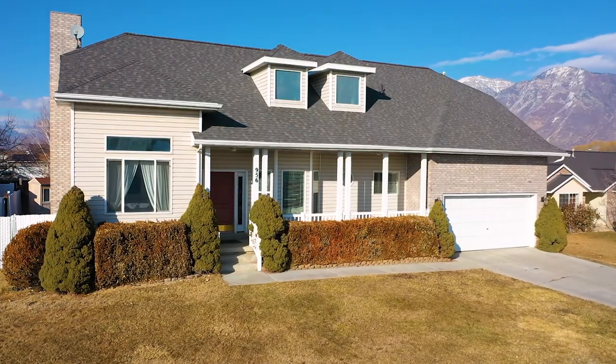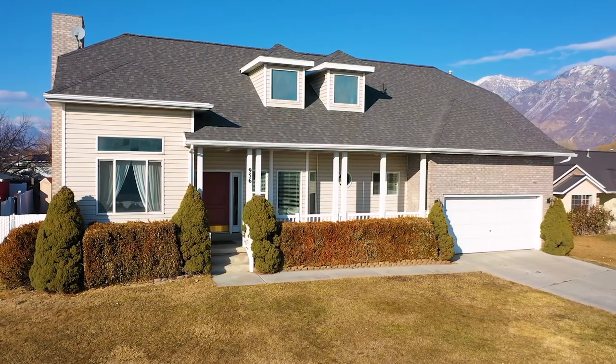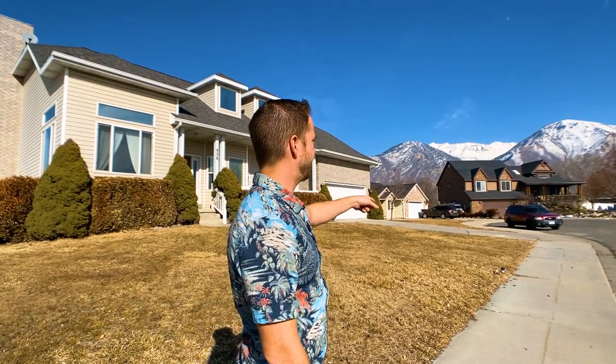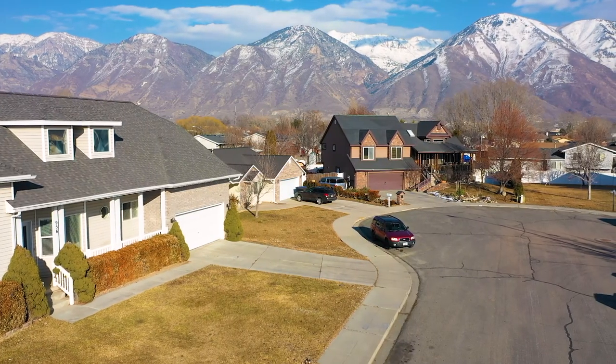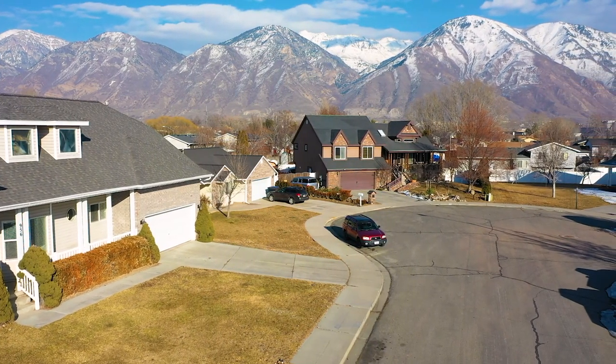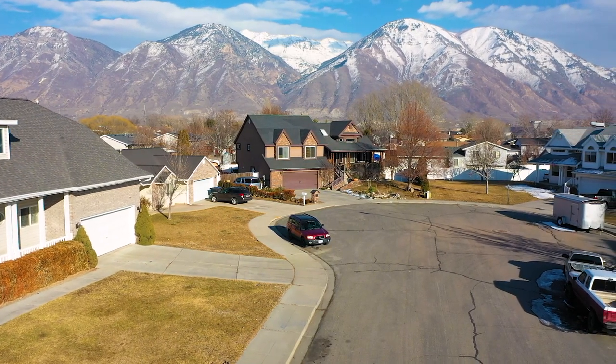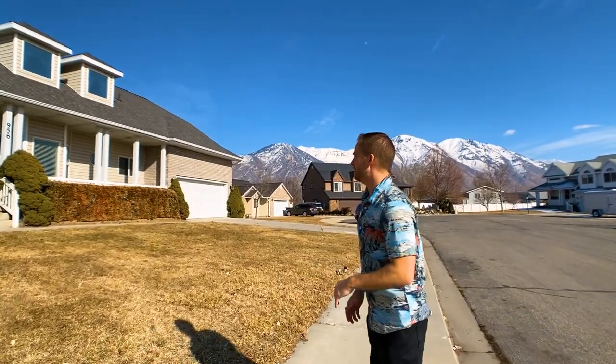Hello, this is Devin Hobb with RE-MAX and we're in Provo, Utah today. I'm going to take you on a tour of this home and tell you a little bit about it. First off, it's located in a cul-de-sac and the mountains are just towering over this part of Provo. You can see these views throughout the backside of the home and in the backyard.